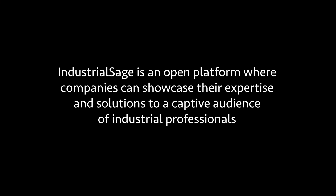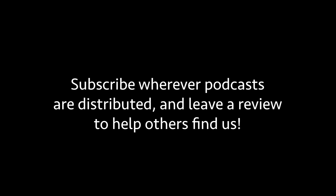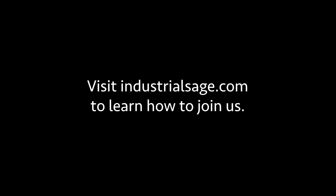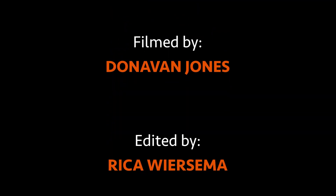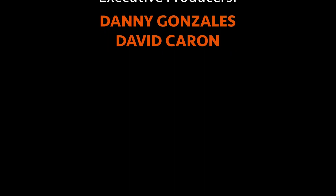If you would like to check out more about them, you can take a look at their website, Hydraulic Manifolds USA — we'll make sure we have all the information in the show notes. That's all I got for today. Thank you so much for listening or watching this episode of Industrial Sage. I'm Danny Gonzalez. I'll be back next week with another episode. Industrial Sage is an open platform where companies can showcase their expertise and solutions to a captive audience of industrial professionals. Subscribe wherever you get your podcasts and please leave us a review. Want us to tell your story? Go to industrialsage.com.